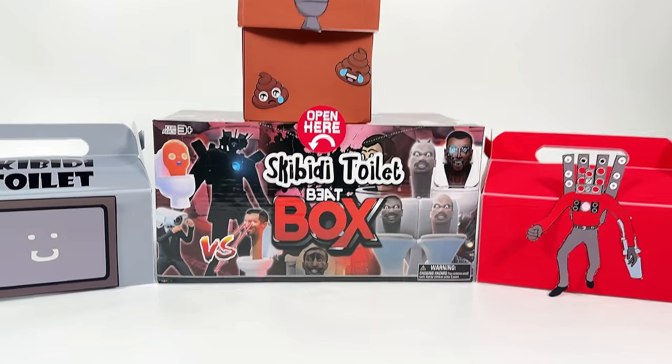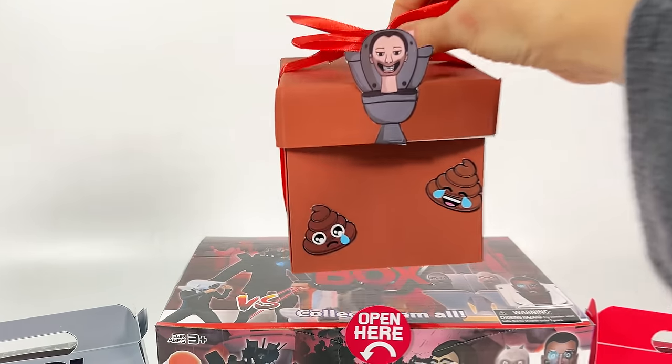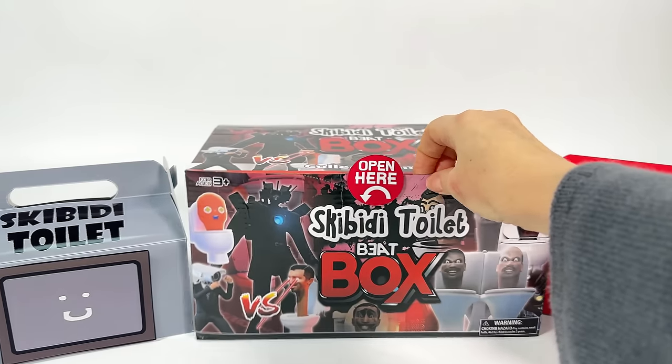Hi all! Since you came to this video, it means you love Skibidi Toilet and Sweets! This box is full of candy! Let's start with this one!